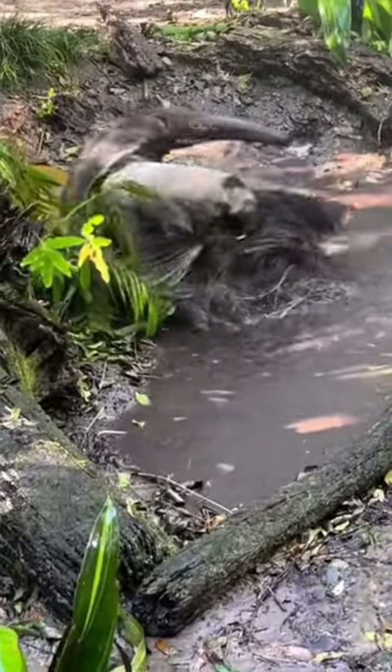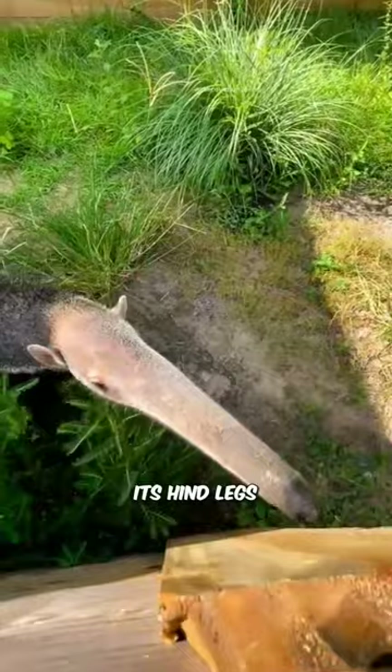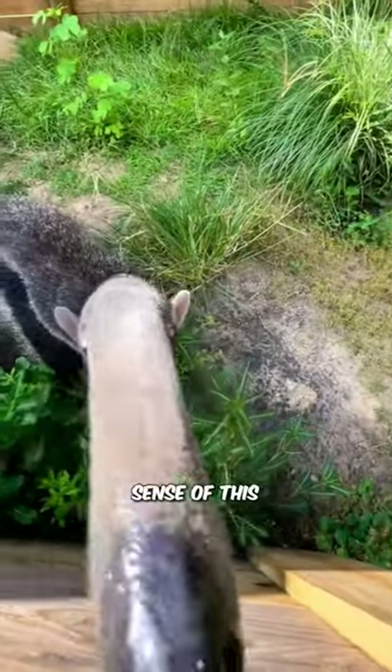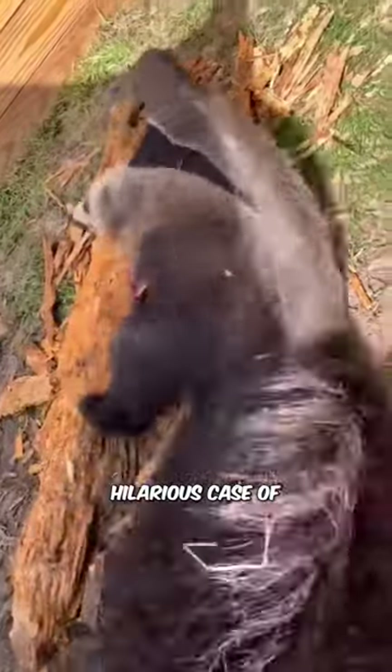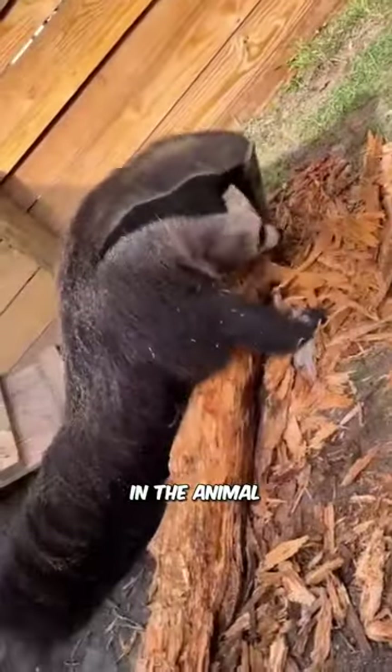The anteater's head sports a darker hue, blending seamlessly with its hind legs. So when predators try to make sense of this optical illusion, they end up mistaking its head for just another leg. Talk about a hilarious case of mistaken identity in the animal kingdom.